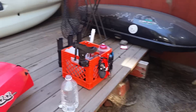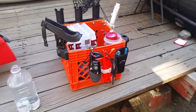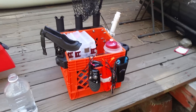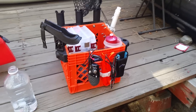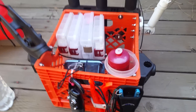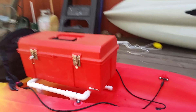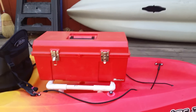Whereas a milk crate is going to keep everything very easy to reach. It's self-bailing — you can splash it or rain on it as much as you want. Everything you want to keep dry is easily stowed in something that is going to be a lot drier than one of these toolboxes.